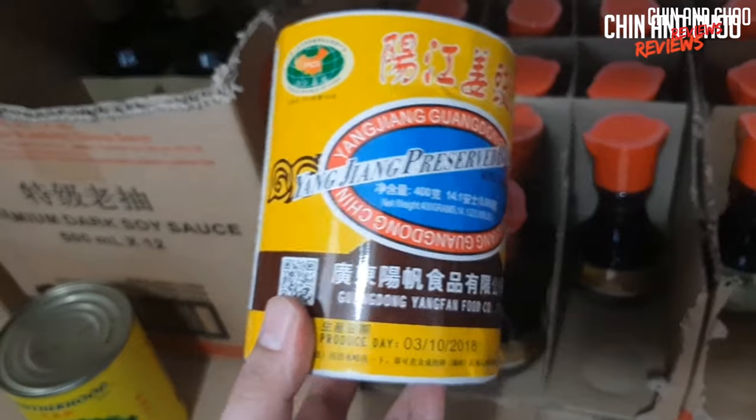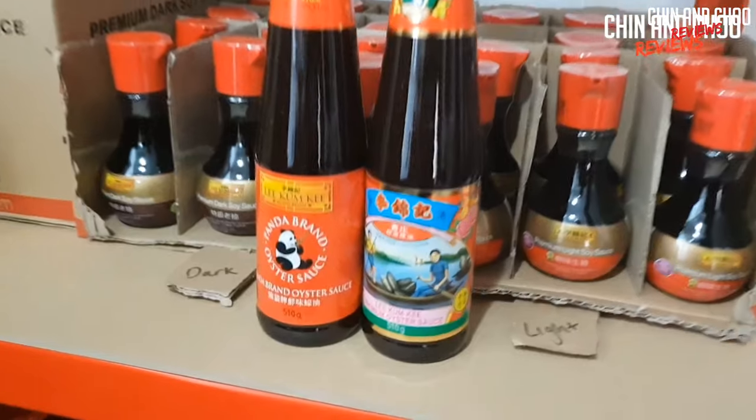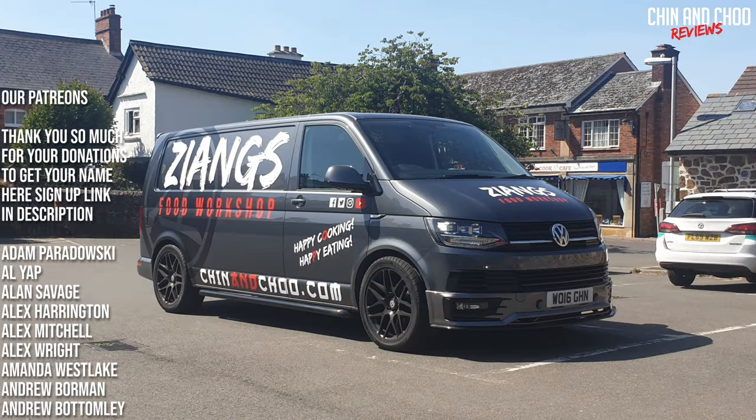Hello YouTube, welcome to Chin and Chew Reviews. We've got a van now, which I'll put a photo up here, and we'll be traveling around when we can to go to Chinese takeaways and eat in the back of it and review them. But at the moment we're sticking to this format.